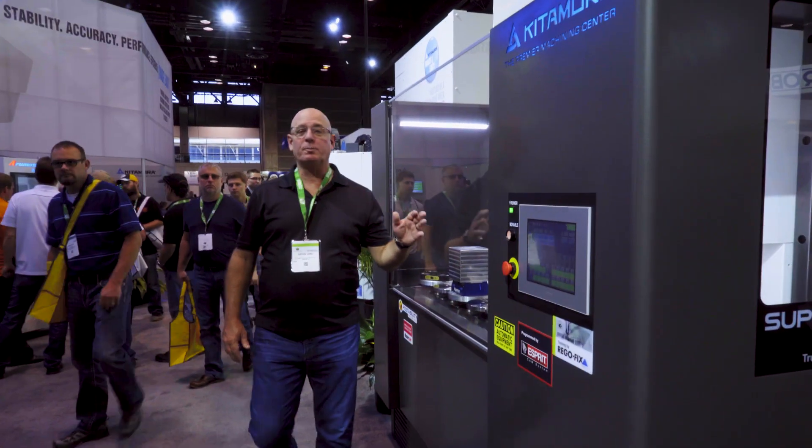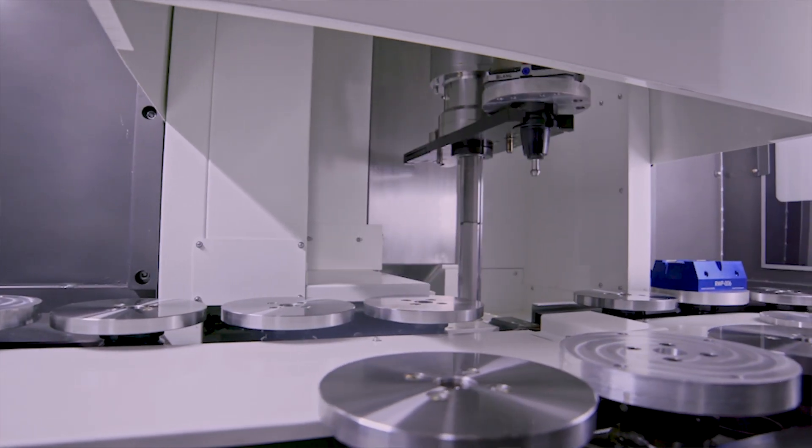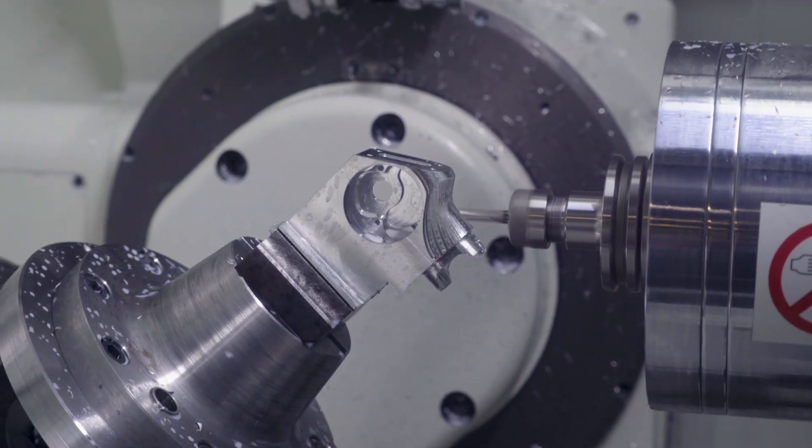This is the Supercell 300G. It's a manufacturing cell that comes equipped with 20 pallets, but you can add up to 80. It comes with 174 tools and you can add up to 314. It's perfect for lights-out operation.